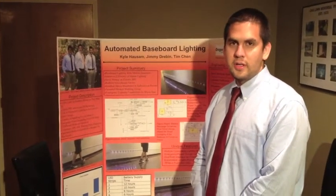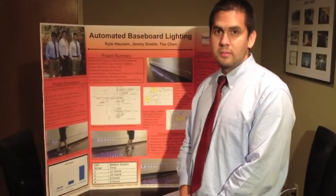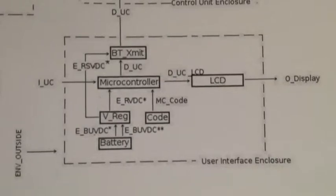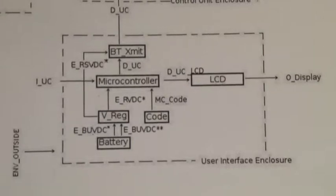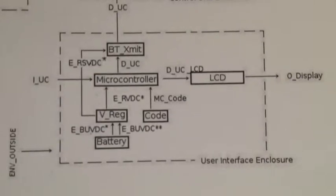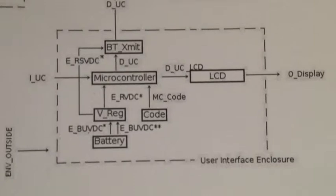The user interface block is a remote control that receives input from the user and transmits commands to the control unit block. It is externally powered by a 9V battery, which is regulated to 5V to power the microcontroller. The microcontroller outputs the menu system to an LCD block so the user can determine the current mode of operation. User inputs are entered via buttons and transmitted using the RN42 Bluetooth module to the control unit block. The 9V battery is also regulated to 3.3V to power the Bluetooth chip.